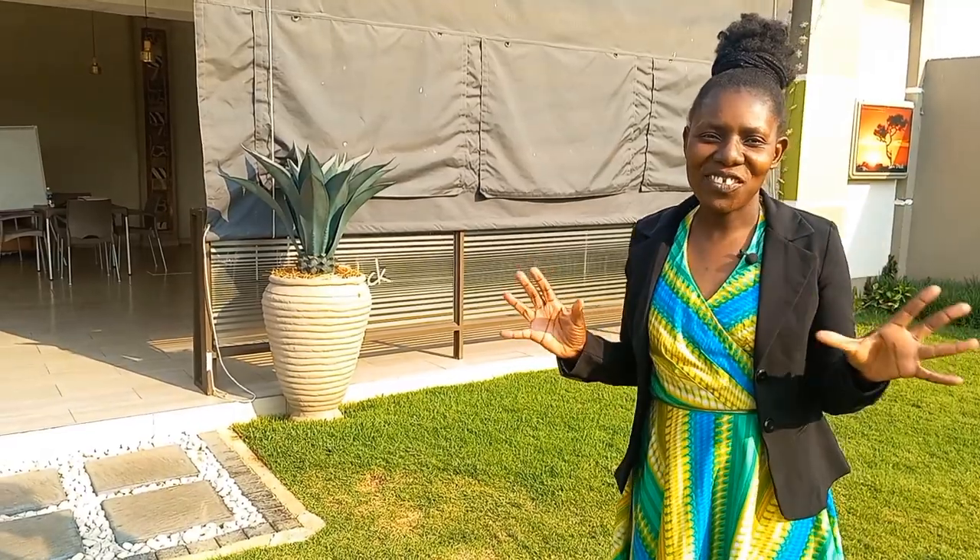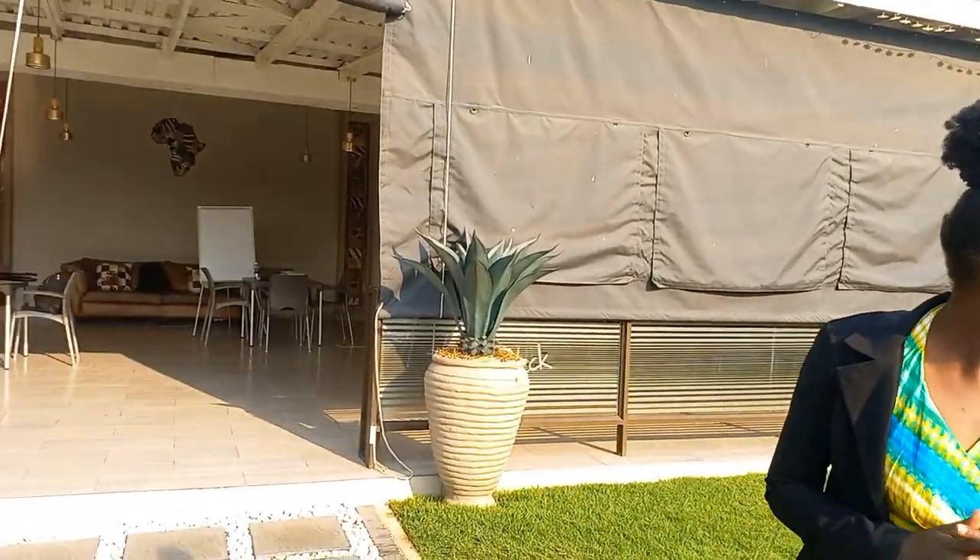Welcome back to my channel Empty Impossibilities. Thank you so much for coming back. If you are new here, please consider subscribing. Those who are familiar with my videos will remember the last time I was showing you a video about what I call the hidden gems here in Bulawayo. I know most of you probably don't know that there's a place like this.